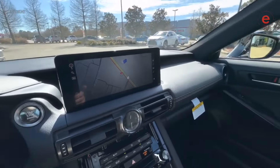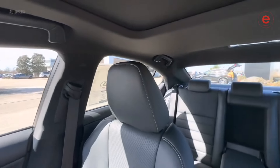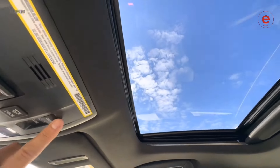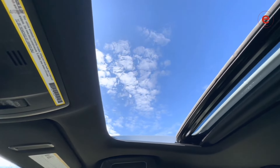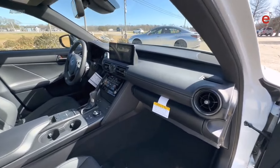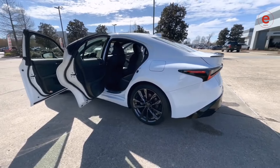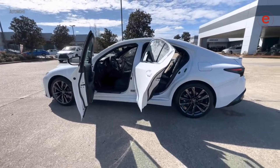An interesting fact: the IS350 is often chosen by young professionals for its dynamic performance and stylish looks, making it popular among active youth. Additionally, the IS350 is equipped with a high quality Mark Levinson audio system and the Lexus Safety System Plus, which includes features like automatic braking and adaptive cruise control.